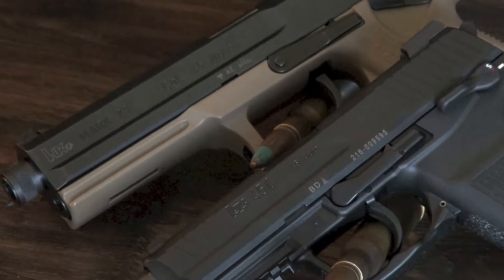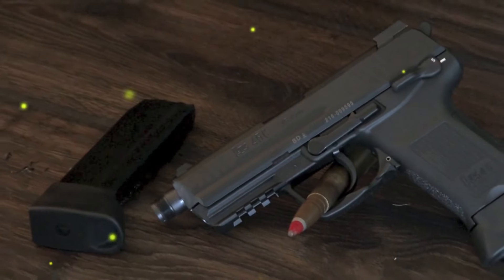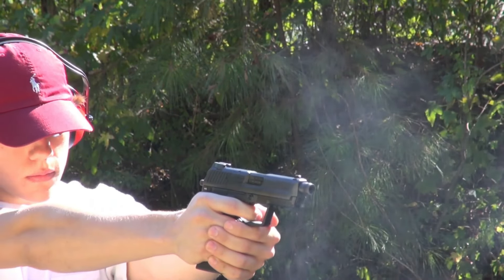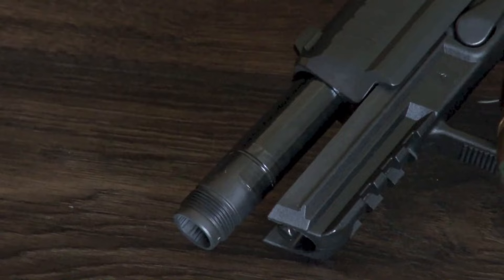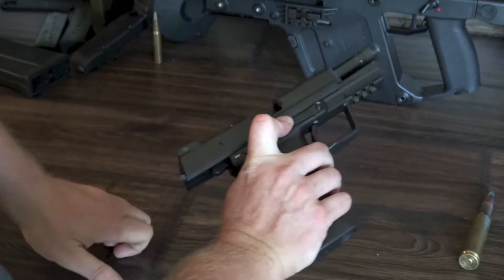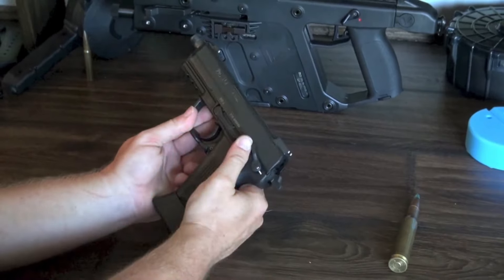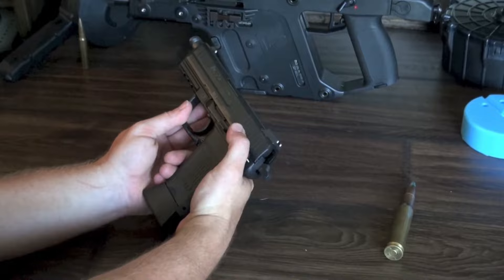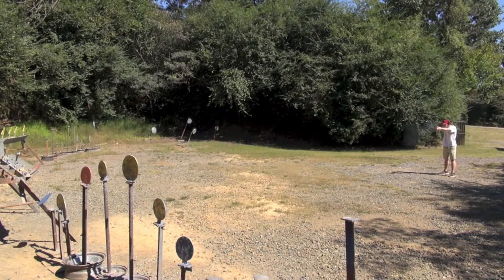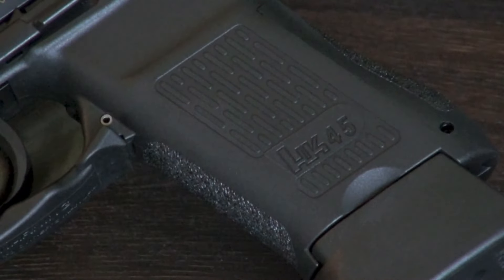However, the HK45 Compact is not without its downsides. The price point is relatively high, especially compared to other compact pistols in its class. Additionally, some shooters find the trigger to be less crisp compared to other high-end models, which can affect precision shooting. The smaller size also means reduced magazine capacity of 8+1 rounds, which may be a deal-breaker for those seeking higher firepower. For those who want a high-quality compact .45 ACP from a reputable manufacturer, the HK45 Compact is an excellent choice, but its higher price and lower capacity make it important to evaluate if it meets your specific needs.